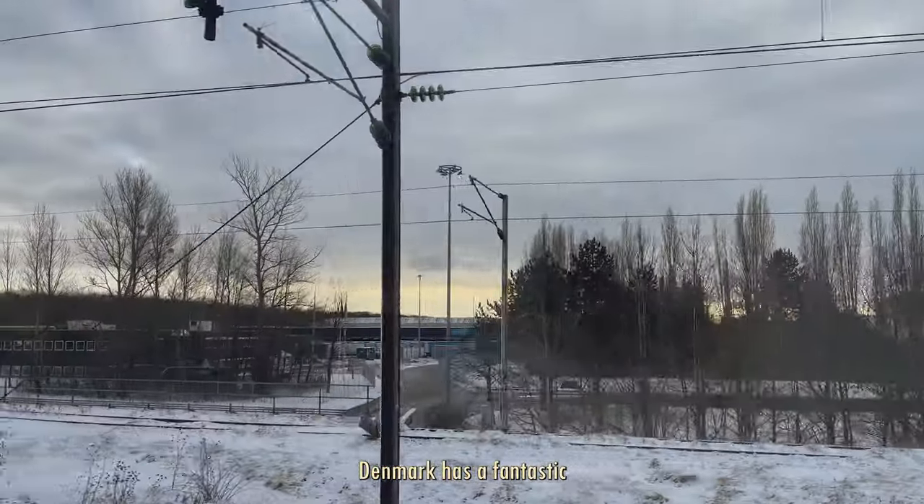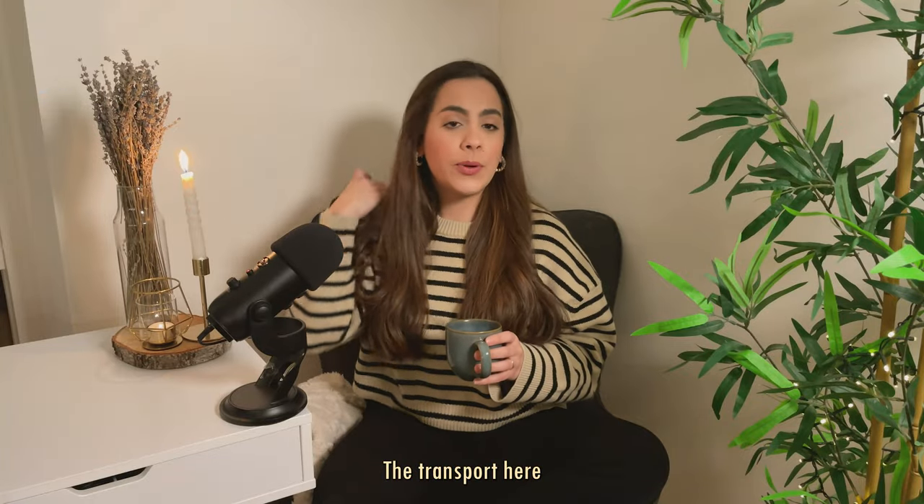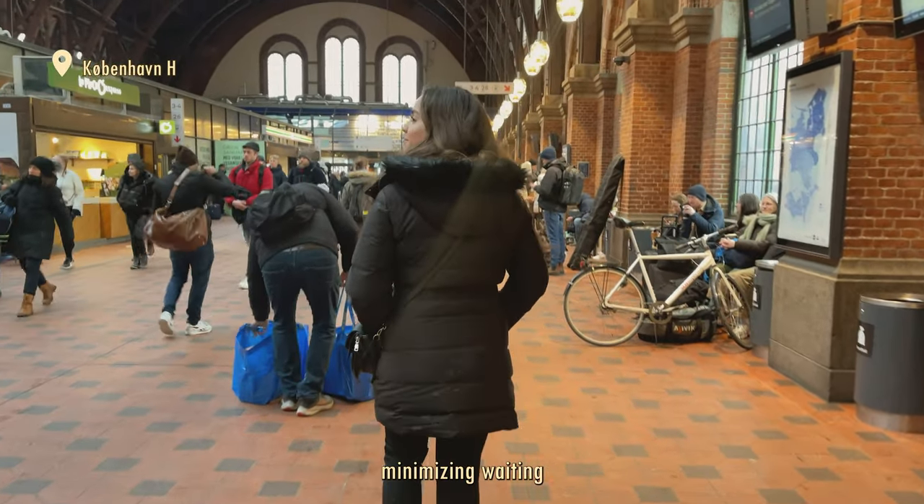Denmark has a fantastic transportation system. Compared to the ones in Portugal, the transport here is efficient and always on the move, minimizing waiting times.